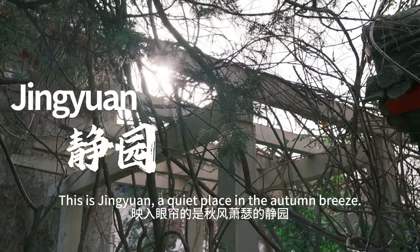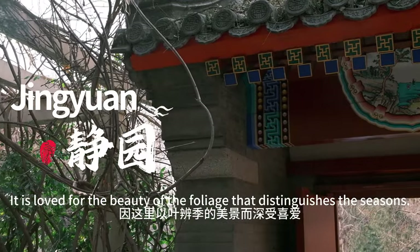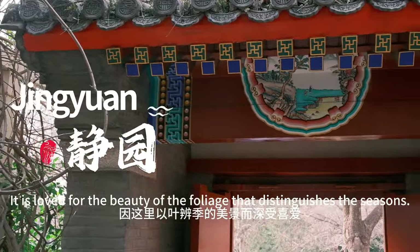This is Jingyuan, a quiet place in the autumn breeze. It's loved for the beauty of the foliage that distinguishes the seasons.